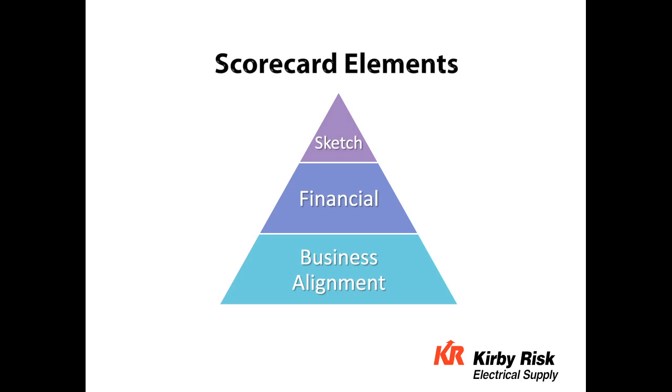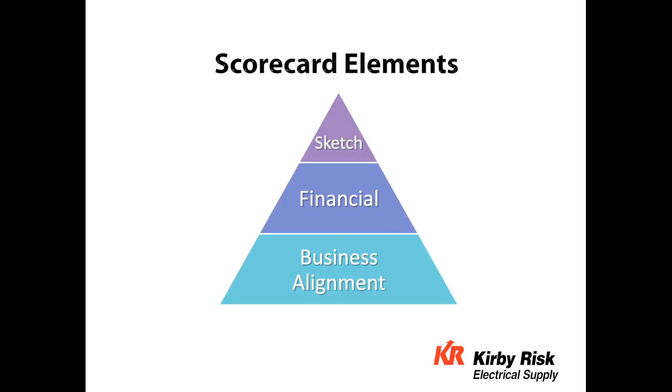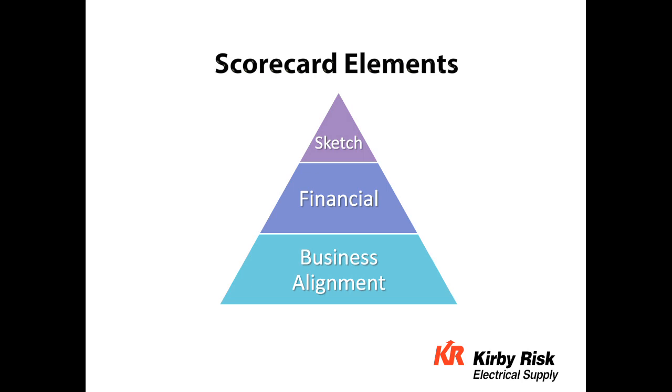The scorecard elements really begin with business alignment — a view of how we're interfacing at the functional, actual touchpoint level of the business. We then move into the financial area with key business measurements: adjusted gross margin and asset performance. And then finally, the sketch, which is a one-page communication tool that highlights areas where we need to improve, summarizes the business alignment and financial aspects of the scoring.